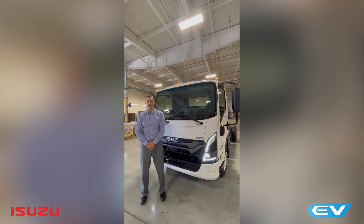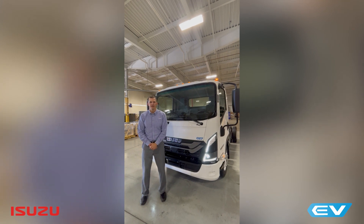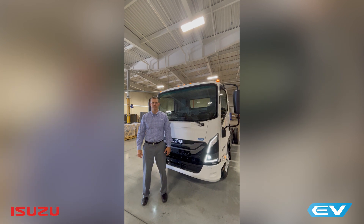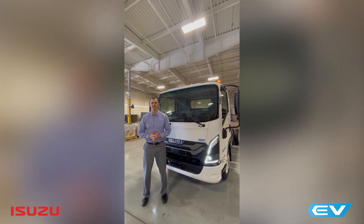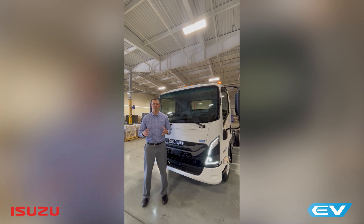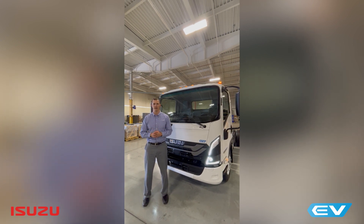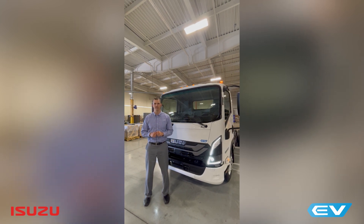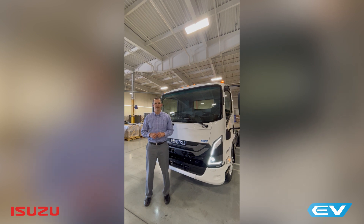Hi, my name is Tim Ellsworth with the Isuzu Commercial Truck of America. I'm here today with the 2025 Isuzu NRR EV, and I want to talk to you guys a little bit about some of the safety features and enhancements that we put into this truck. First off, all Isuzu NRR EVs will come standard with airbags — driver and outboard passenger airbags — steering wheel switches, and automatic headlights.